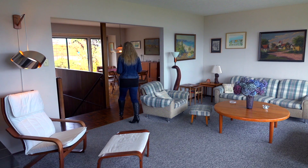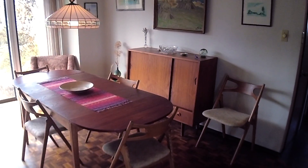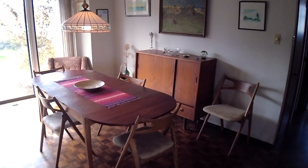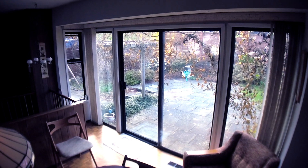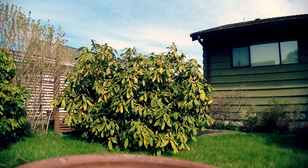Behind me is the formal dining room, or if you have a large family, room for all the kids around the table here. It goes out onto that private courtyard right through the sliding glass doors here.